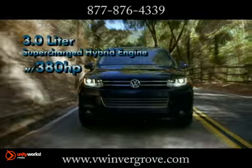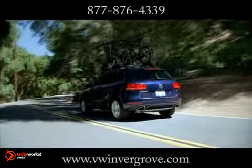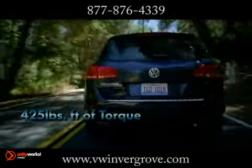Contributing a daring 3.0-liter supercharged hybrid engine and 380 horsepower, you won't believe this SUV gets 24 miles per gallon highway.